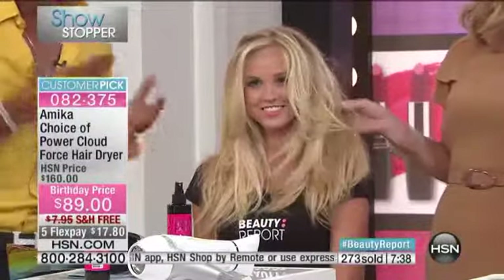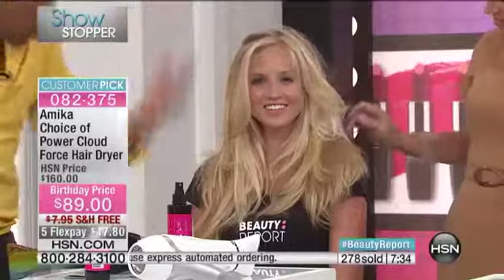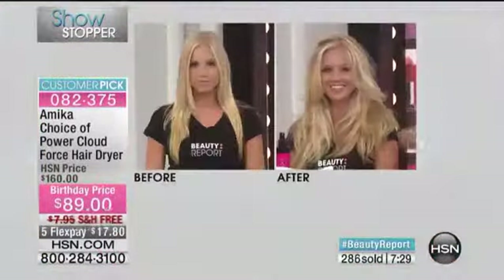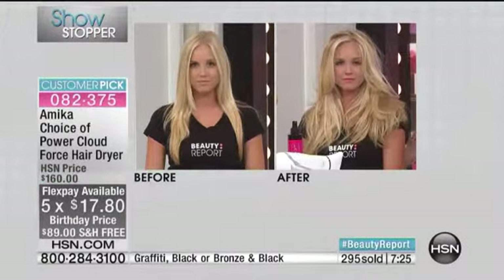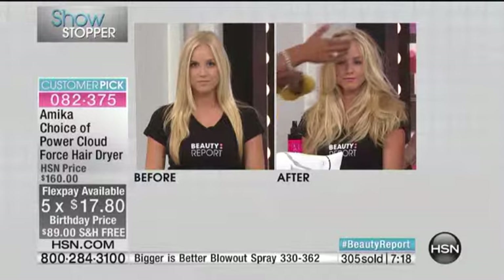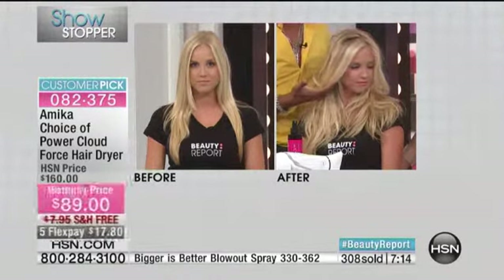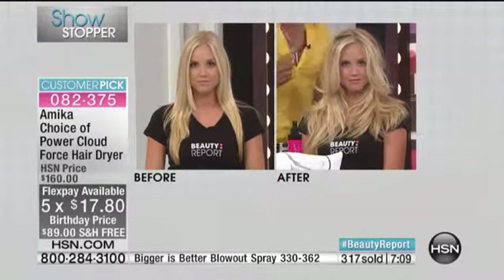Our model Alex — I met her today, and when I was washing and combing her hair there was hair falling everywhere, she was brushing it off her lap, because her hair is over-processed and she's probably not using the right tools. But if I can take hair that's that compromised and still make it look this shiny, you know it's the right tool. It's never been at this price — read the reviews on HSN.com, women are loving it.